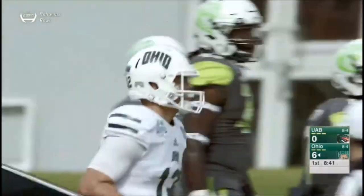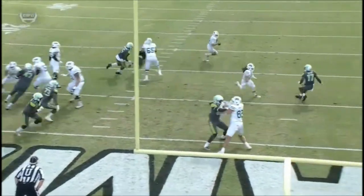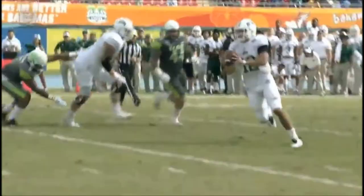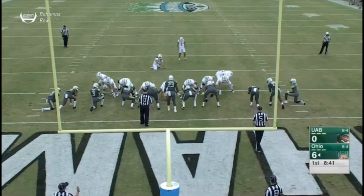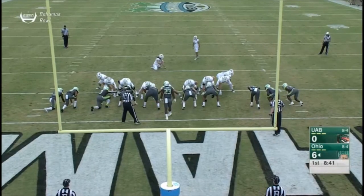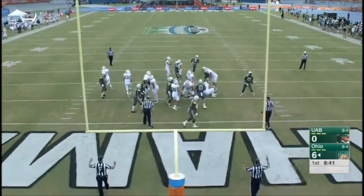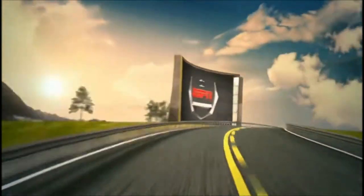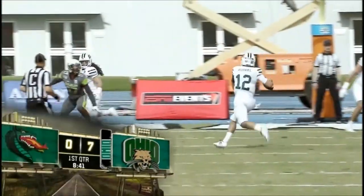DL Knock came from the right side, all the way across behind the line to the left side. He got lost in the traffic — the Blazers didn't even see DL Knock coming. That's his first touchdown of the season. DL Knock is a really good football name — looks good on the back of the jersey. Louis Zervos is perfect on the extra point. Good time for his first touchdown of the season.